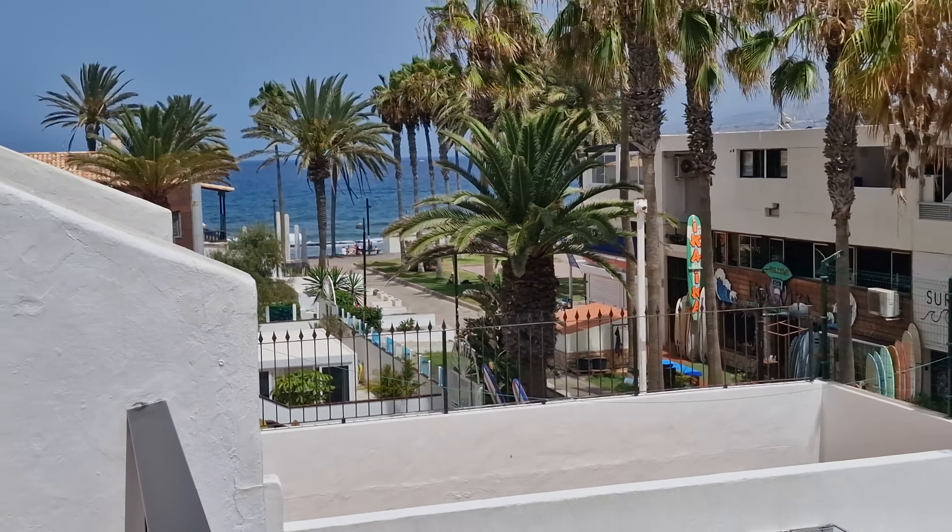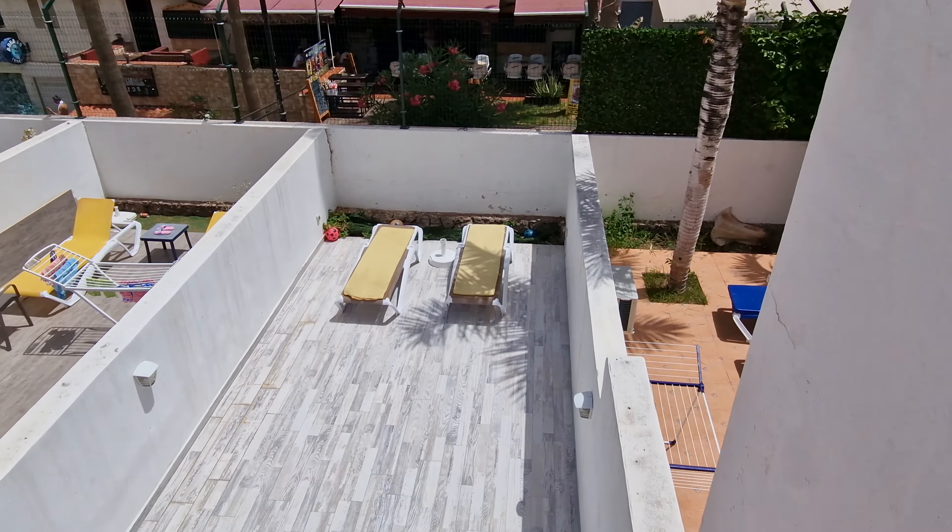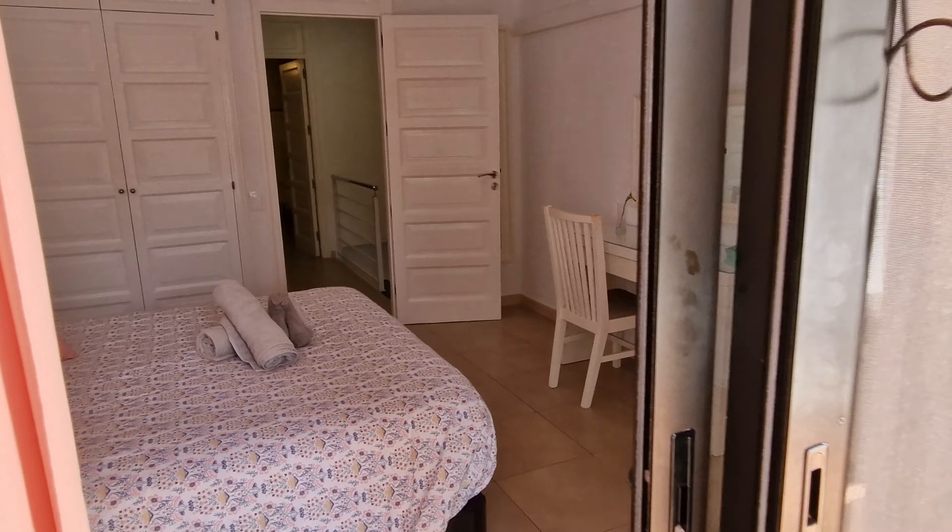Front line complex, Parque Santiago 2. Two-bed duplex, very, very good for renting — makes the owners a good amount of money.